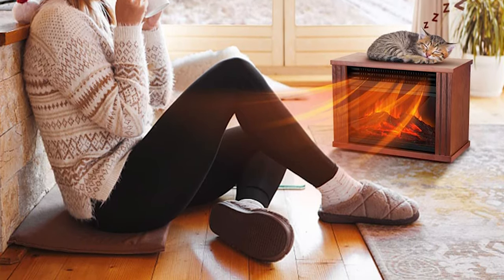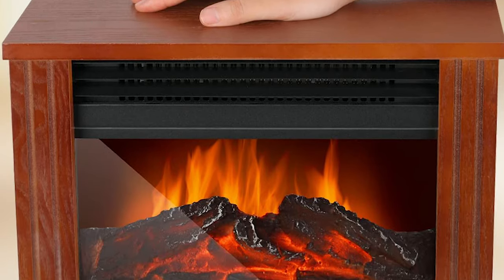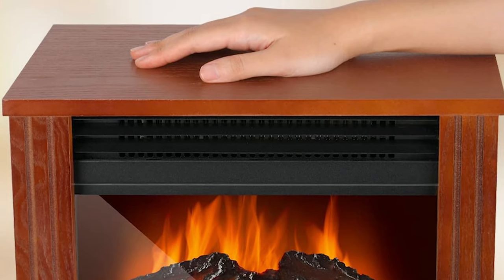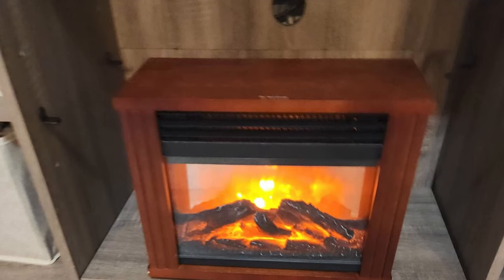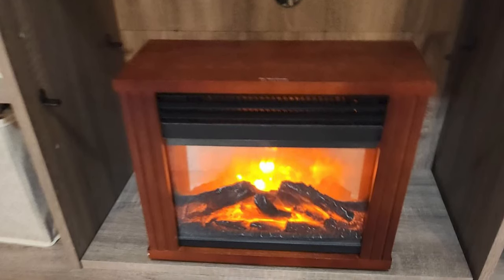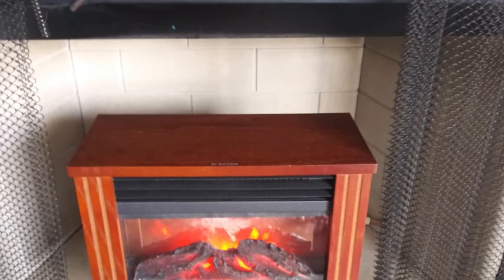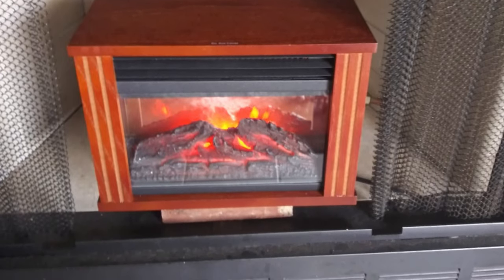The mini fireplace heater is made of cold-touch shell material. Even touching its top and sides, you will not feel hot, but cool. It is suitable for use around kids or pets. Its compact and portable characteristics allow you to take it anywhere. Putting it in the living room, bedroom, dining room, and other places is just right, not crowded.